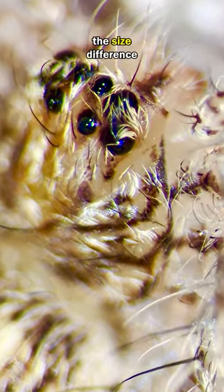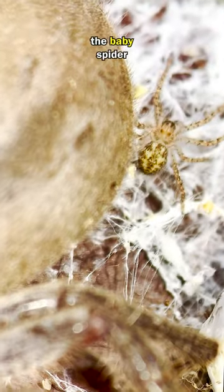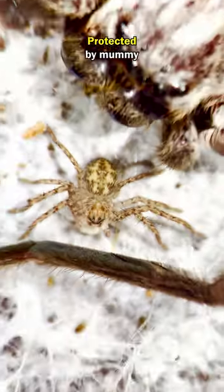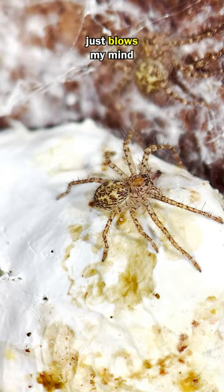Let's compare the size difference. Here we have the mummy spider, and here we have the baby spider. And here we have the baby spider protected by the mummy spider. This size difference just blows my mind.